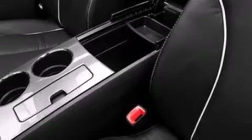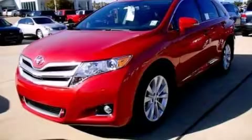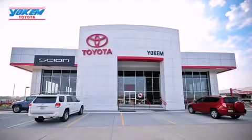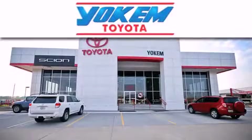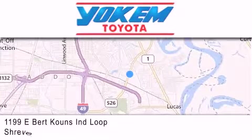This vehicle is sure to sell fast. Call and arrange your test drive today. Yokem Toyota is conveniently located at 1199 East Bert Kouns in Shreveport. Our goal is to exceed all of your expectations to ensure that you'll return for future visits.